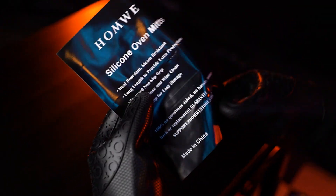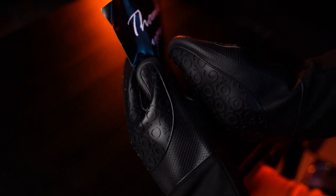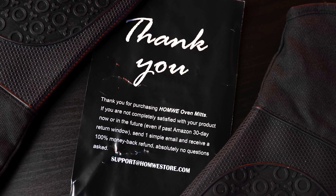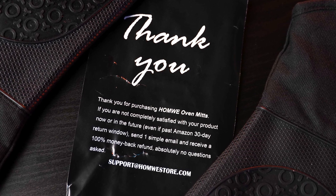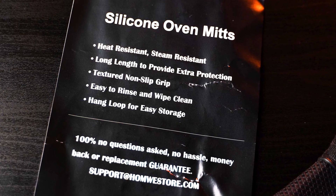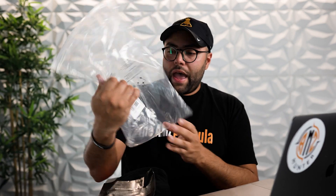Here we have a package stuffer. It came beat up because it was just thrown in there. I like using thicker stock cards, which is another reason I like boxes. It just says: thank you for purchasing our oven mitts. If you're not completely satisfied now or in the future, even if past the Amazon 30-day return window, send one simple email and receive a 100% money-back refund, absolutely no questions asked. On the back it talks about key components: heat resistant, long length, extra protection. There's also a 100% no-hassle money-back replacement guarantee, and of course, made in China. The packaging just has warnings about the choking hazard and the ASIN sticker.